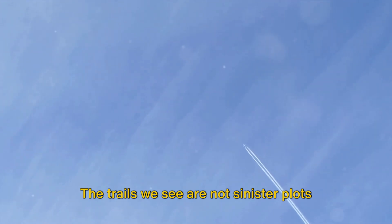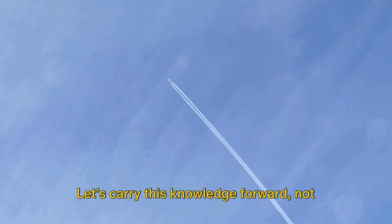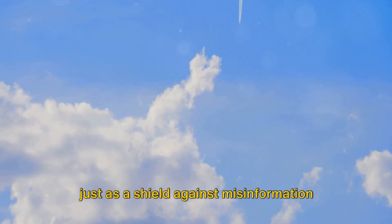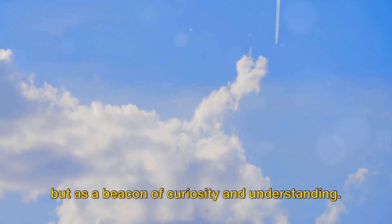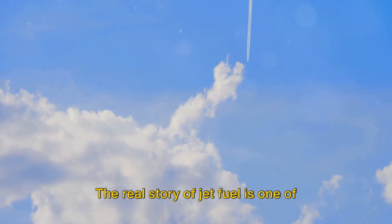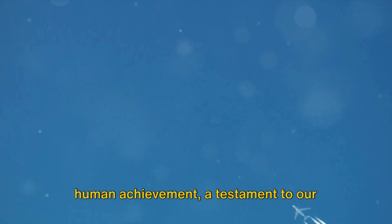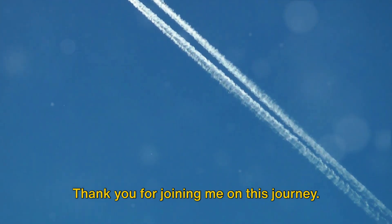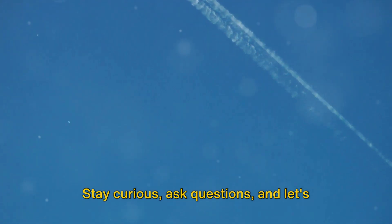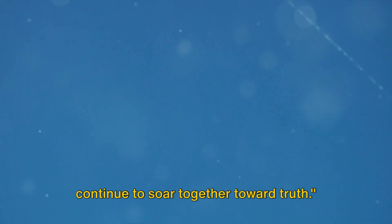The trails we see are not sinister plots, but the byproducts of our remarkable ability to traverse the globe. Let's carry this knowledge forward, not just as a shield against misinformation, but as a beacon of curiosity and understanding. The real story of jet fuel is one of human achievement — a testament to our ability to reach for the stars and touch them. Thank you for joining me on this journey. Stay curious, ask questions, and let's continue to soar together toward truth.